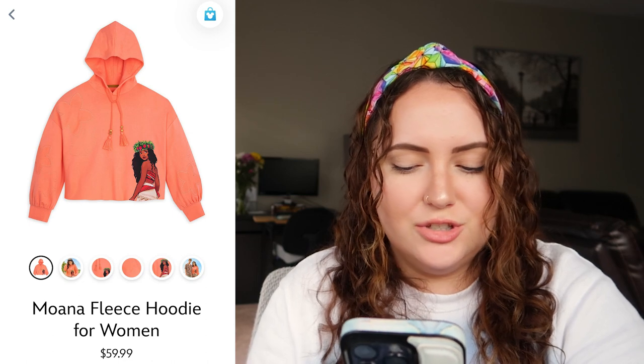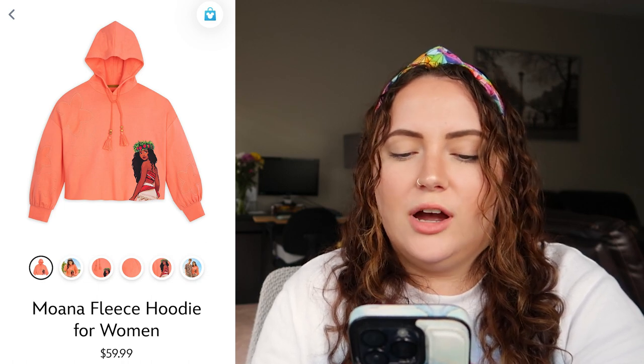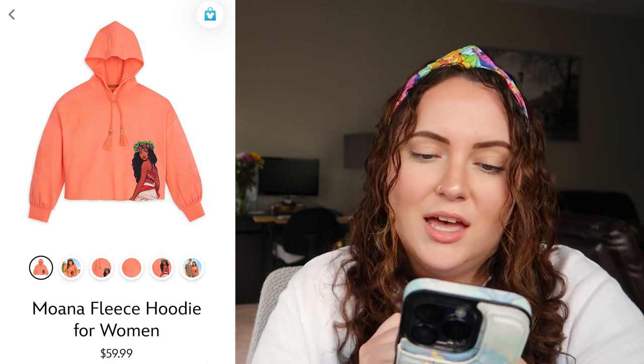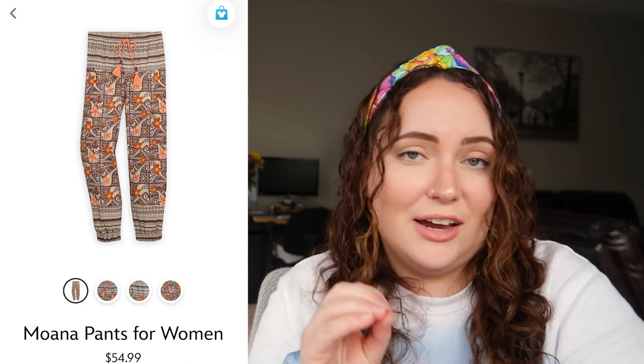Up next we have the Moana collection — first the fleece hoodie, which retails for $60 and is kind of a cropped hoodie. I actually really like this — the detailing on the strings with the little beads is great, and Moana looks gorgeous on the bottom. The color is very cute and summery. There are also matching pants for $55 that look so cozy — this would be a perfect outfit to wear if you're staying at the Polynesian. I'm giving the entire outfit both the hoodie and pants a 10 out of 10.